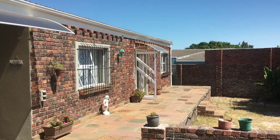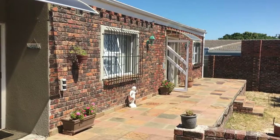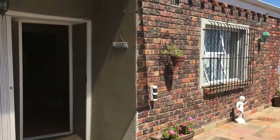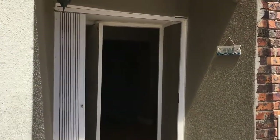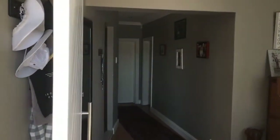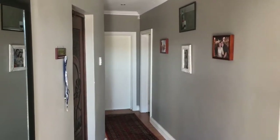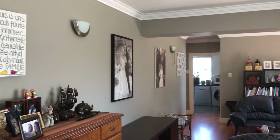So here we are at the house in Table View - kite surfers' paradise in Table View, Blowberg and Big Bay living. In this spacious five-bedroom home, as you come in you can see you've got a lot of space here.